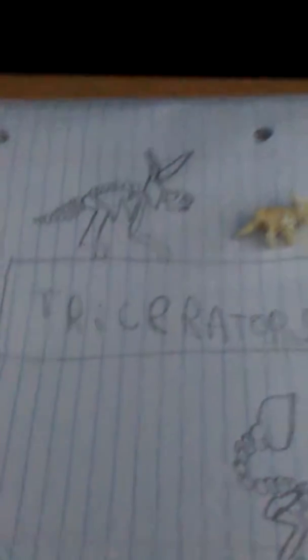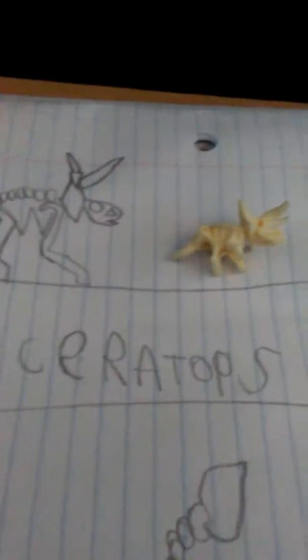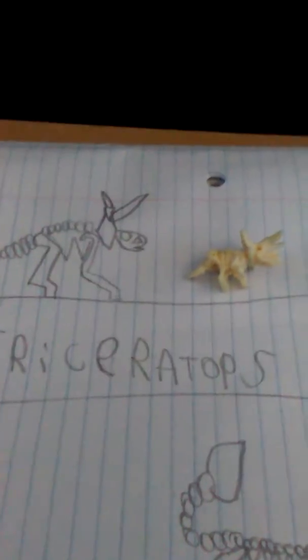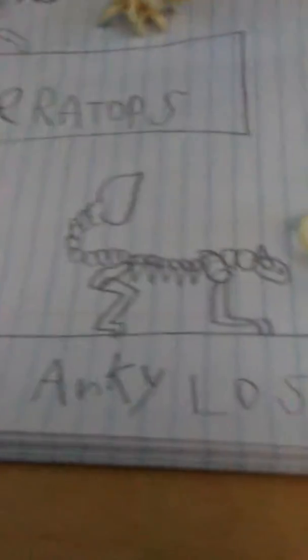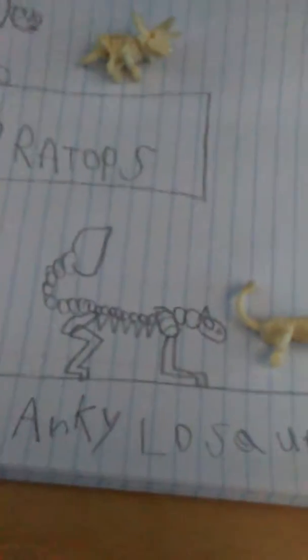I did this one yesterday. This one I made today, like right now in the morning, whatever time it is. Does it look the same? I tried my best on the Triceratops. And then we go down to the Ankylosaurus. Please say I did it.